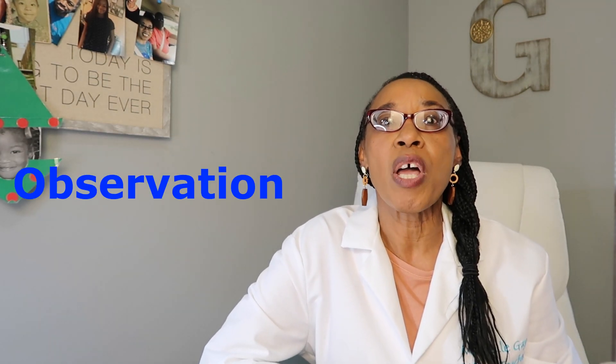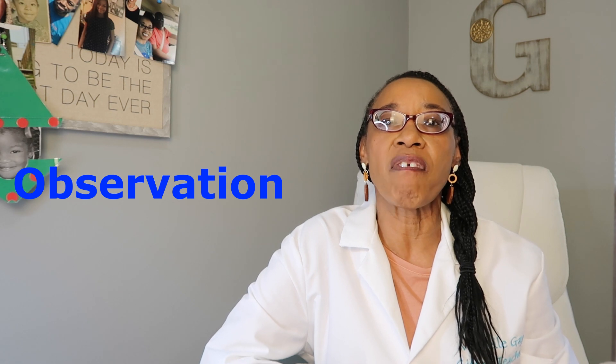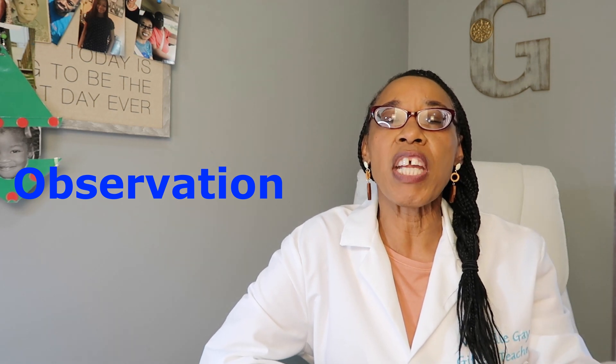The scientific method is a process or steps taken to produce reliable results to answer a specific question. Now that we've developed our question for the lab, we're going to make an observation. An observation — we use our five senses to determine what we see, smell, taste, feel, and hear. We're going to look at this gum and observe the color and the shape of the gum, and feel the texture.